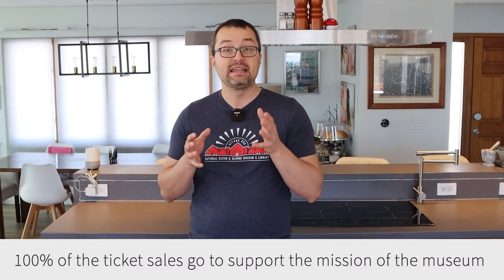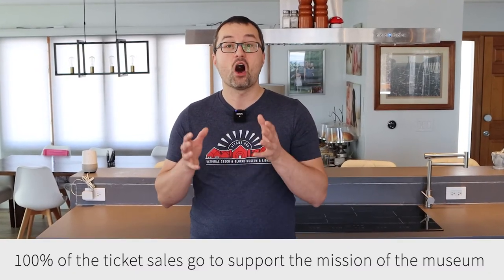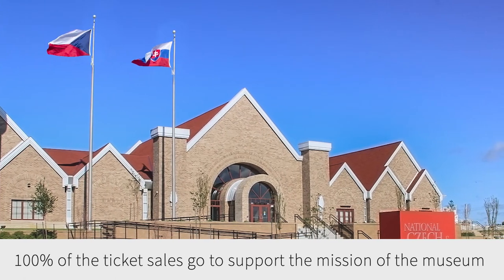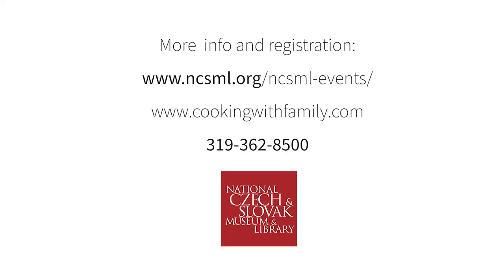This cooking series, same like the previous one, wouldn't be possible without the generous support of Great America Financial Services. That means that 100% of the ticket sales go to support the mission of the National Czech and Slovak Museum and Library. So please let us preserve Czech and Slovak culture in the United States by participating in this cooking series — I am going to see you soon because the first class starts already on May 19th.